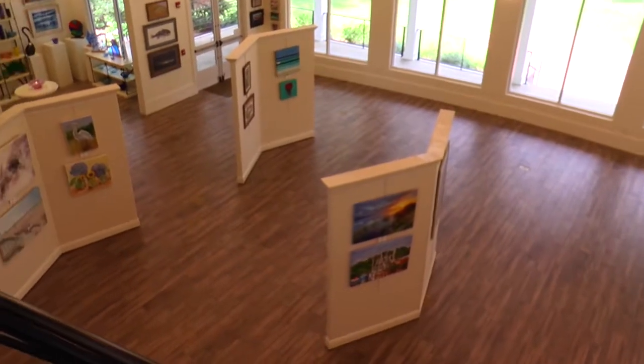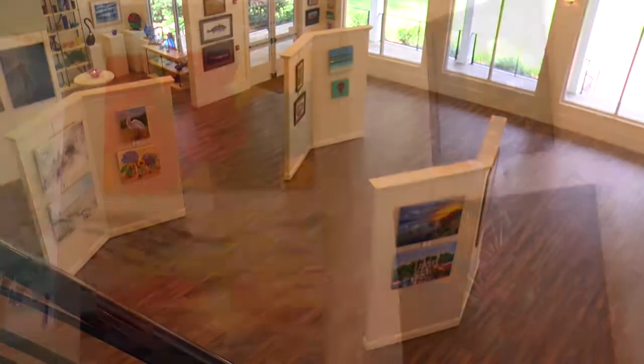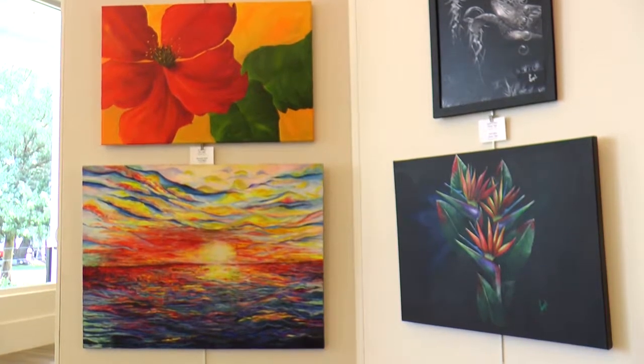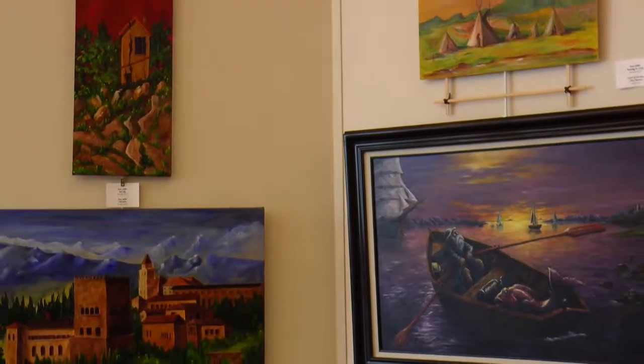In the main gallery, you'll see fine art. You'll see two-dimensional and three-dimensional works. Everything is original. We have acrylic, oil, watercolors — all those types of two-dimensional work.